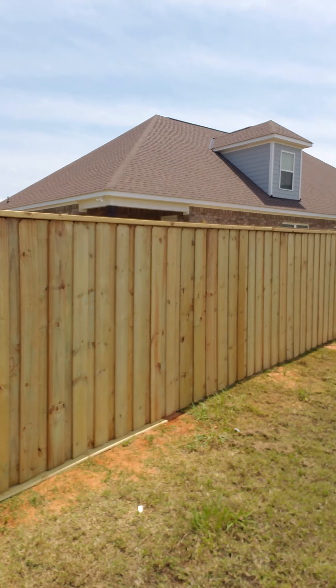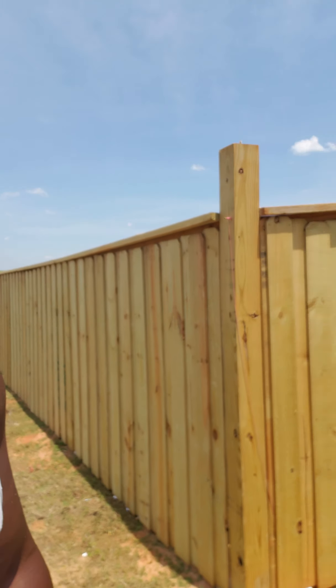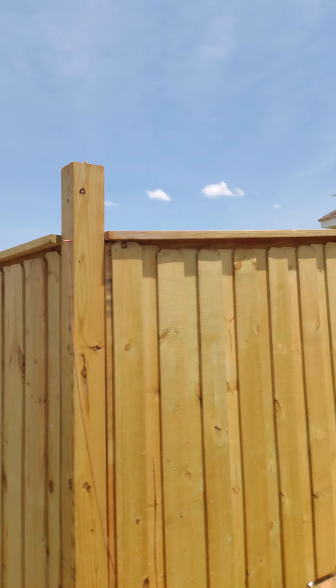We are back here for part number six of the fence — check it out, we got one side done! It feels good because I can just see the progress. This is the other side of it, so you got the one side there, and I think we already went over the fence.